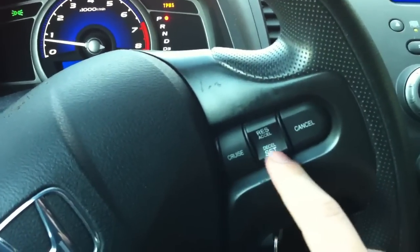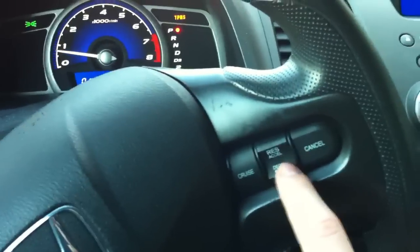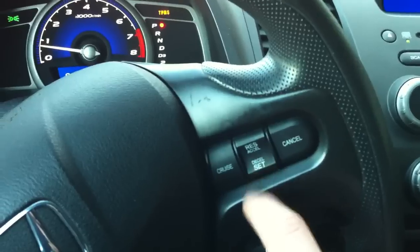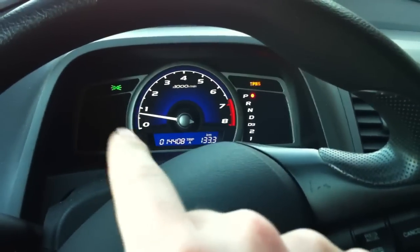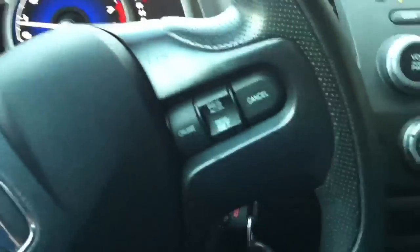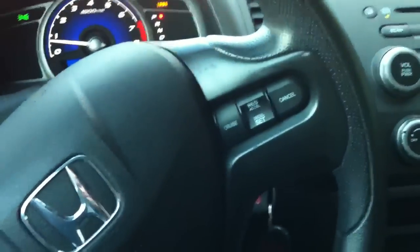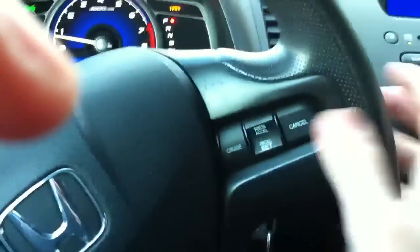While still holding the gas, you press this set button, and then a little control light comes up saying cruise control. You let go of the gas pedal and there you go — the car is driving itself. All you have to do is steer with the steering wheel. That's a freaking awesome feature, and you can also adjust the speed with the buttons.